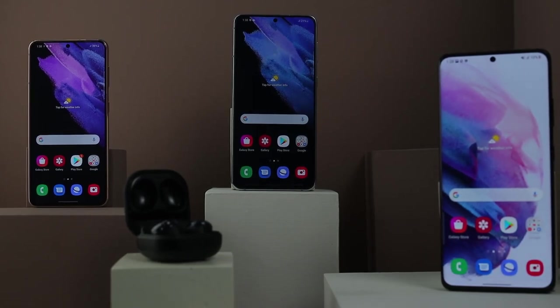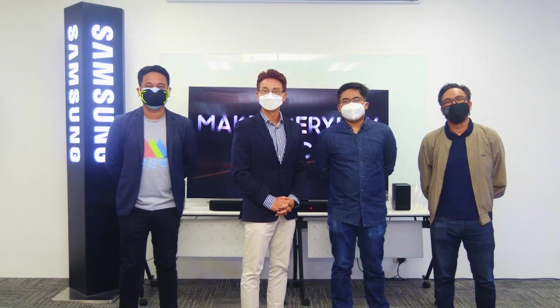Hey guys, this is Jian of GadgetPilipinas. Last week we were given the opportunity to take a look at the latest smartphones by Samsung. We also got the chance to meet Samsung co-president James Cheung at their office.